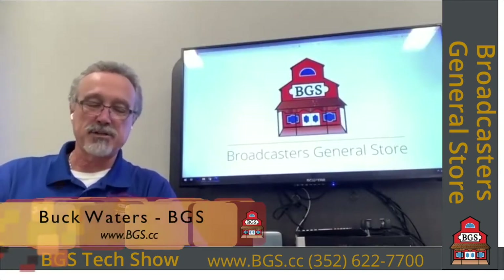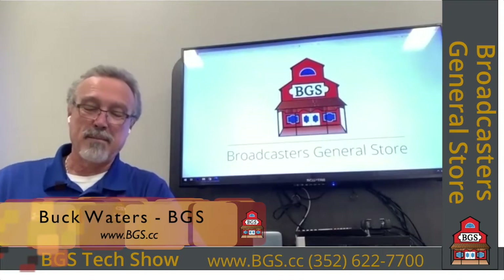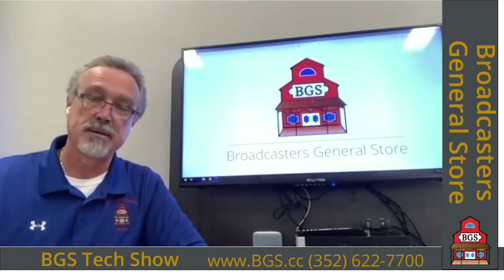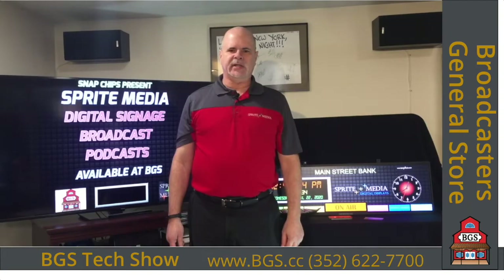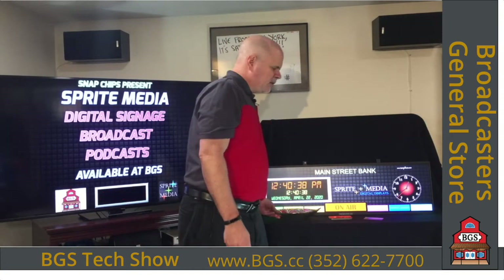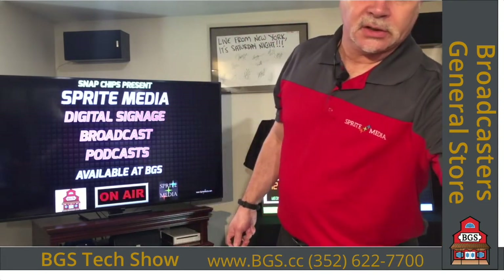Have you heard of digital signage? Jeff Schick from Sprite Media will tell us more about how digital signage fits into the broadcast environment. Since this is a virtual trade show, I'm obligated to offer you some candy — take one, just one. And if you wouldn't mind, can I scan your badge? Beep. Thank you.